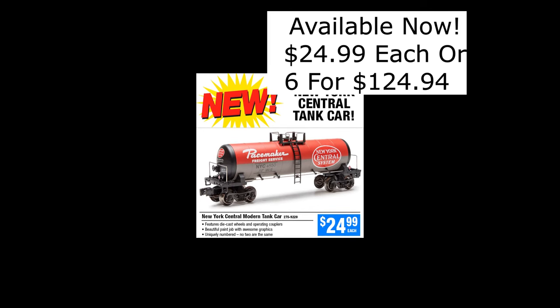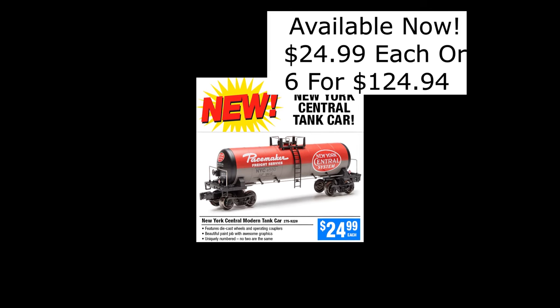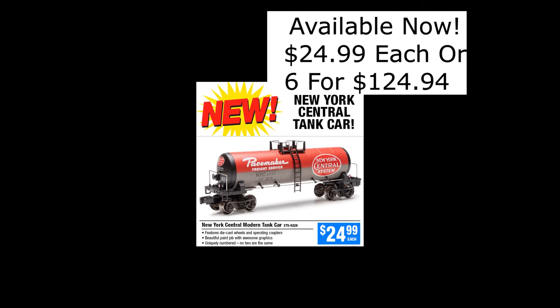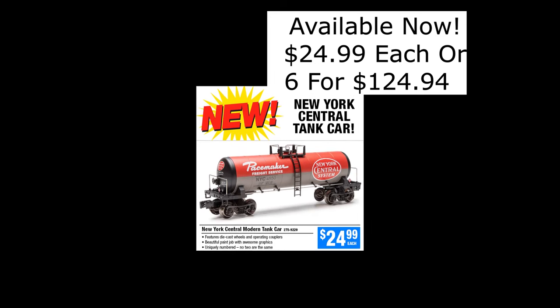Menards has added a New York Central Pacemaker car to their lineup of modern tank cars. The cars feature die-cast wheels, trucks, and couplers, and every car is individually numbered. The cars are available now from Menards.com for $24.99 each, or a six-pack for $124.94 before rebates.